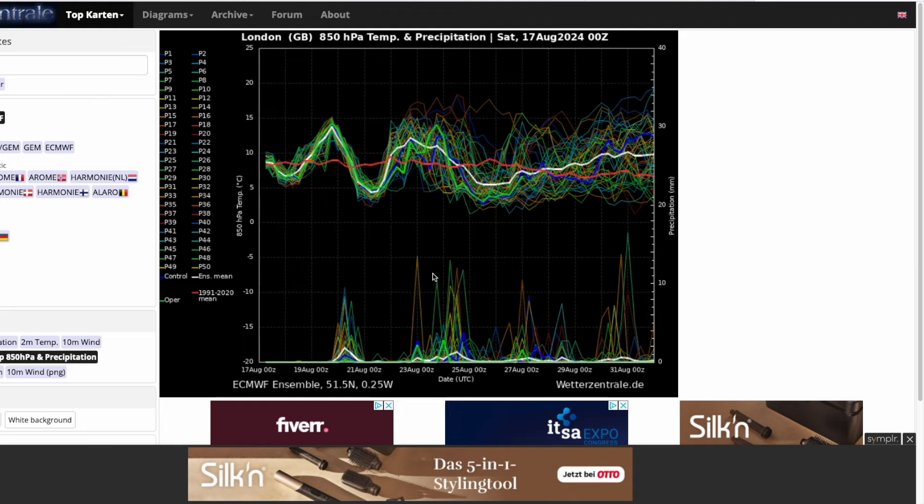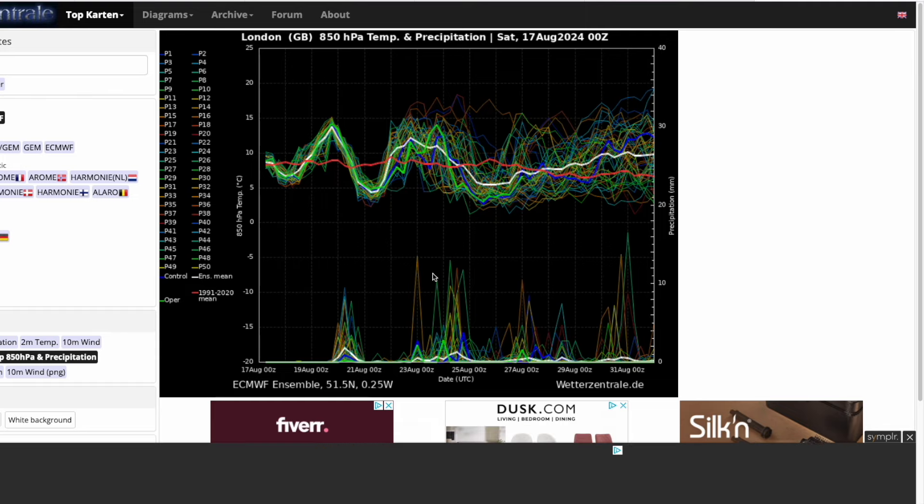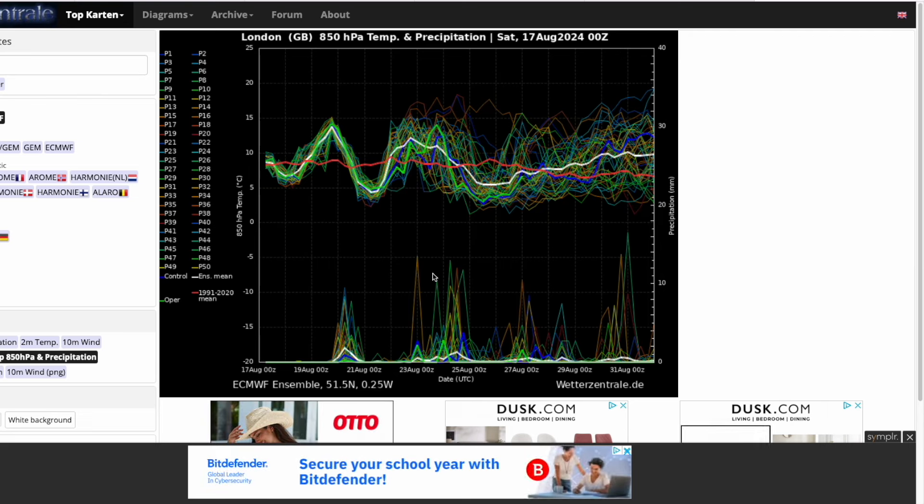We'll have to wait and see exactly how it does play out, but it could be some pretty stormy conditions later next working week. If you have got plans, make sure you keep up to date with the forecast — I wouldn't be surprised to see some wind warnings issued. It doesn't look like any named storms will be issued; it's more the fact that it's three or four days of unseasonably unsettled stormy conditions, not just one singular system.